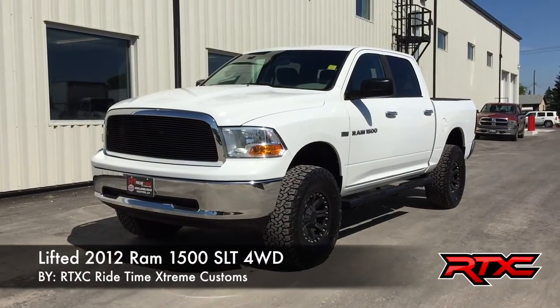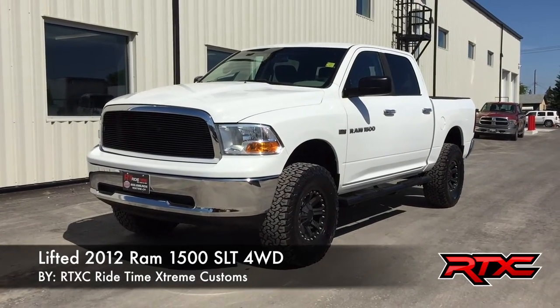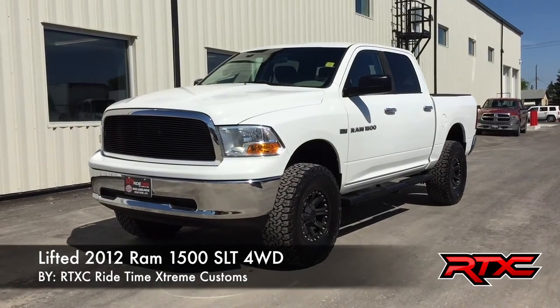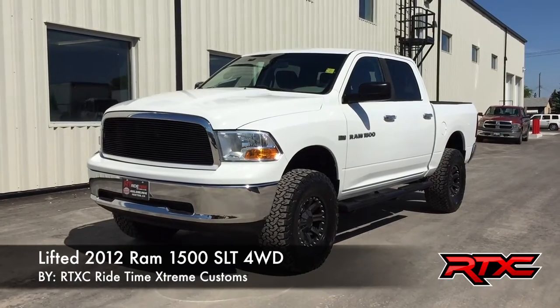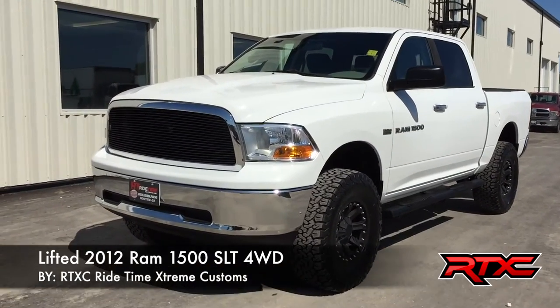Hey, this is Ride Time, and what we have here is our latest RTXC vehicle. It is a lifted 2012 Ram 1500 SLT with four-wheel drive. It's a pretty nice upgrade, so let us take a look.